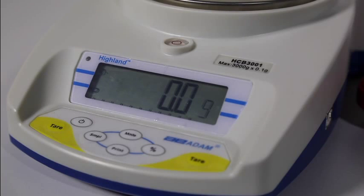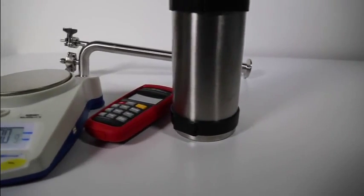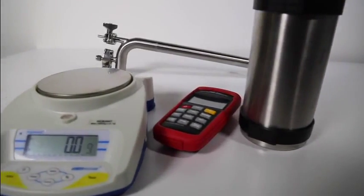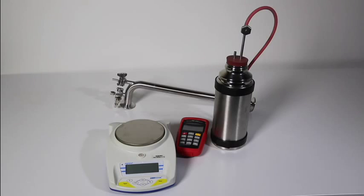A dryness value of 1.00 indicates the absence of water. The limit in EN285 and HTM2010 is a value greater than 0.95, indicating that the steam does not contain more than 5% of water by mass.